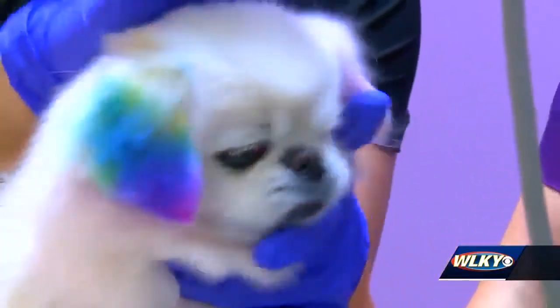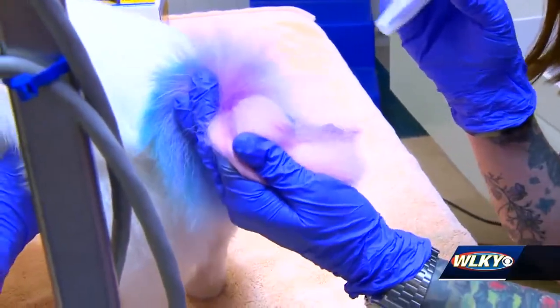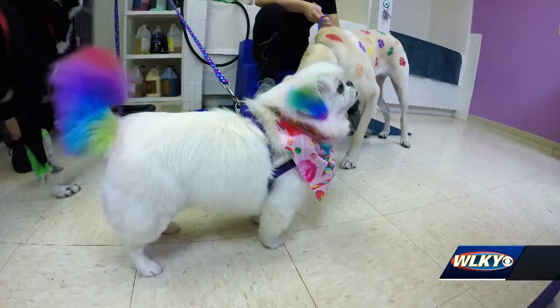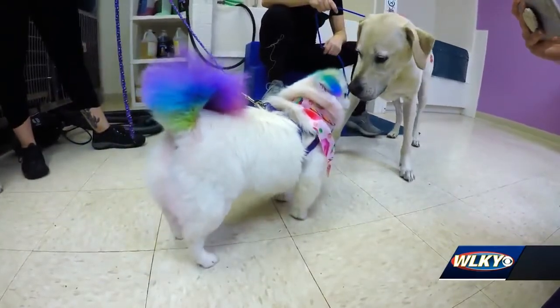I love seeing dogs coming down the street with a purple tail and everyone is just eyes on that dog. It's hard not to stare at a dog with a rainbow tail. Pet stylist Kelsey Rourke says that's the point.